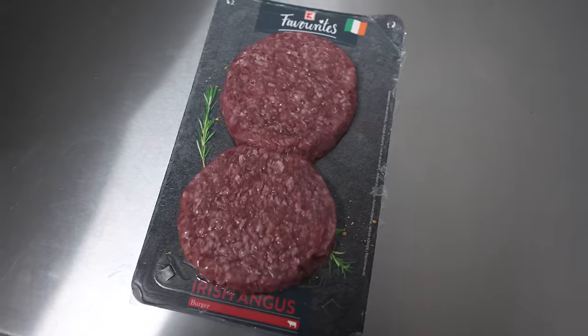We'll see which ones have the most fat. We've got Penny, we've got Lidl, we've got Calfland, we've got Rewi.